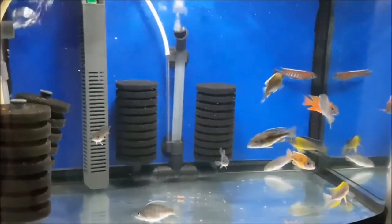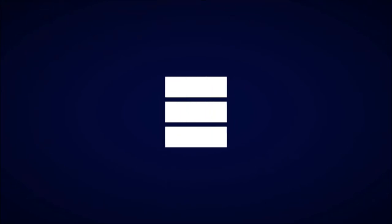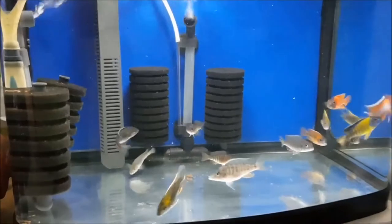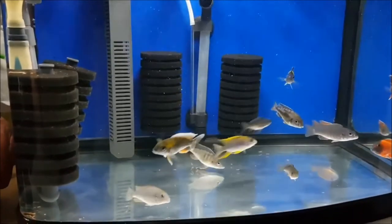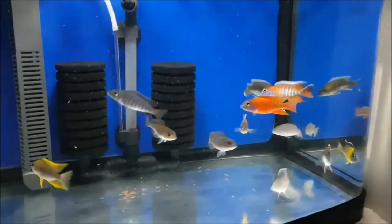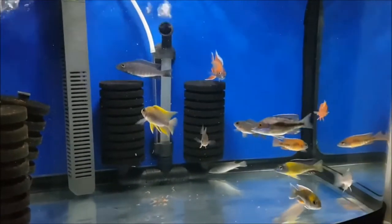Hi, this is Mike from Malawi Madness. Today is Saturday which means it's another water change day, so I decided to fire off a very short video to introduce my newcomers. As you can see here, we've got a grow-out tank which I'm keeping for some Malawi peacocks, and recently two days ago I added four very colorful new juvies which you can see immediately stick out in this video.